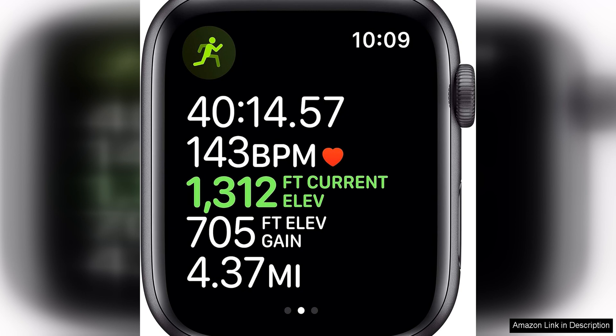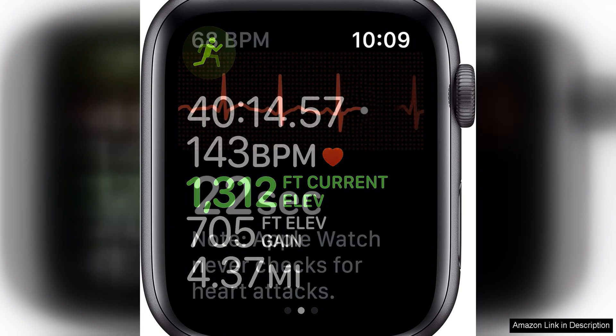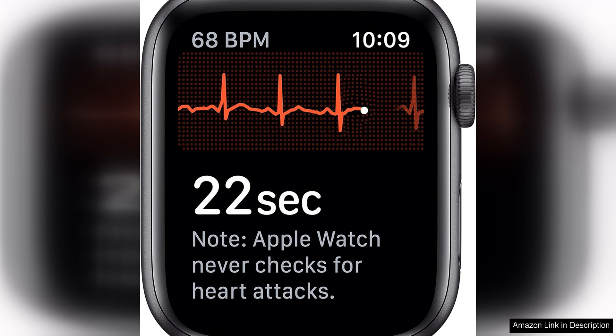The watch's design is both stylish and functional, with a durable aluminum case and a sleek space grey finish that is sure to complement any outfit. The watch band is comfortable to wear all day and you can easily switch it out for a different style to suit your mood or activity.